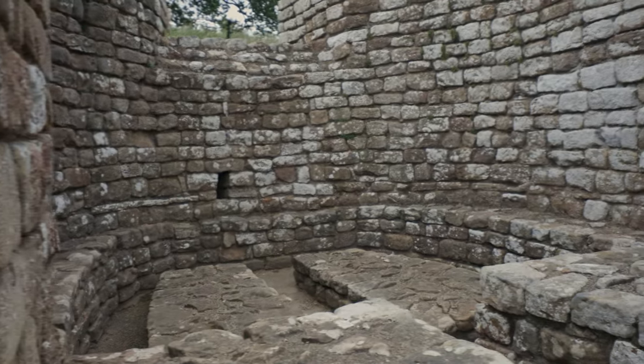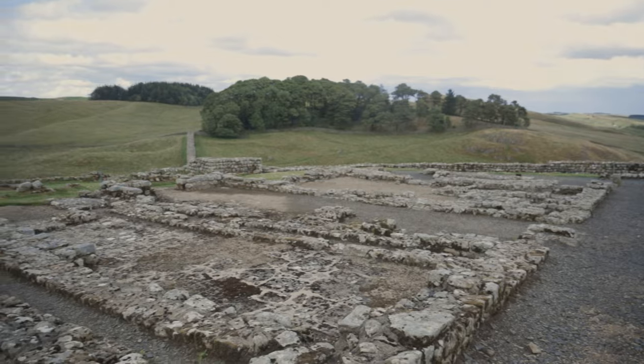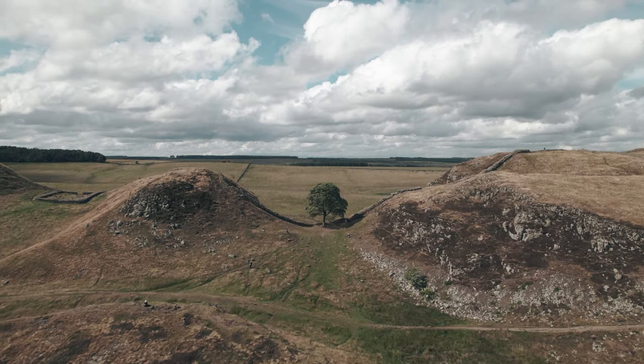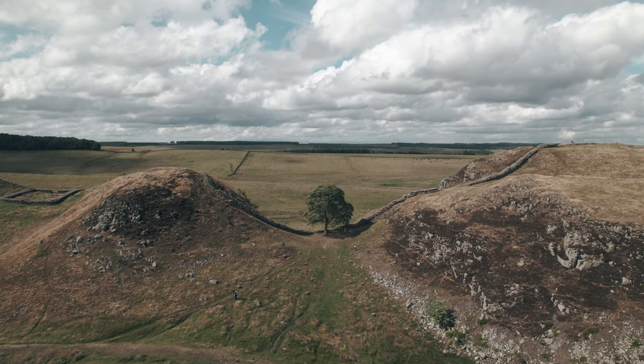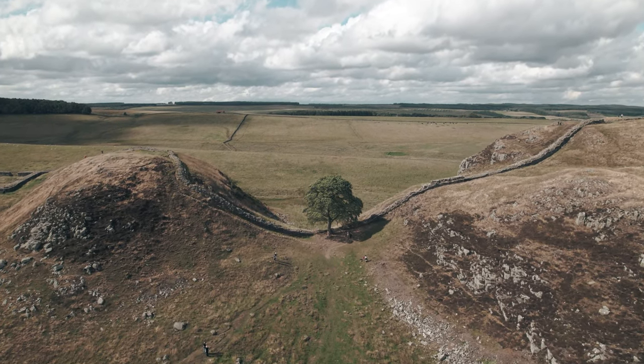Whether you have visited the wall or not, walking the length of Hadrian's Wall remains on quite a few bucket lists. Apparently it takes on average 6 days — though in honour of the 6 years it took to build, I'll probably aim to complete it in sections before 2028. That sounds a bit more doable.